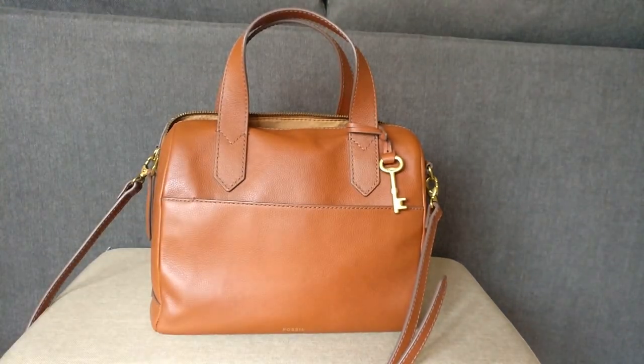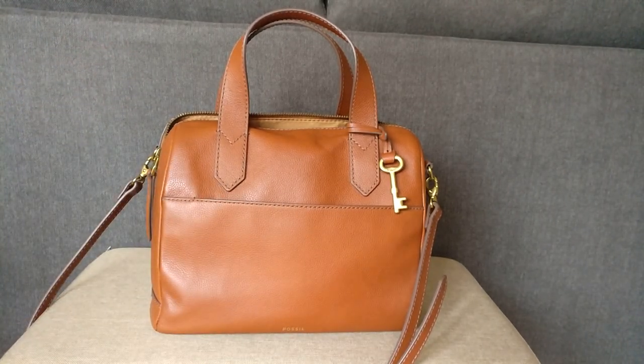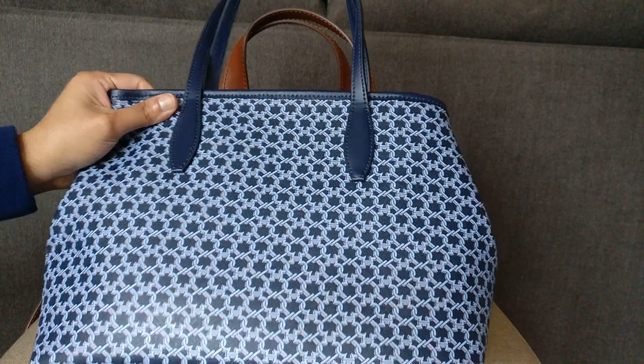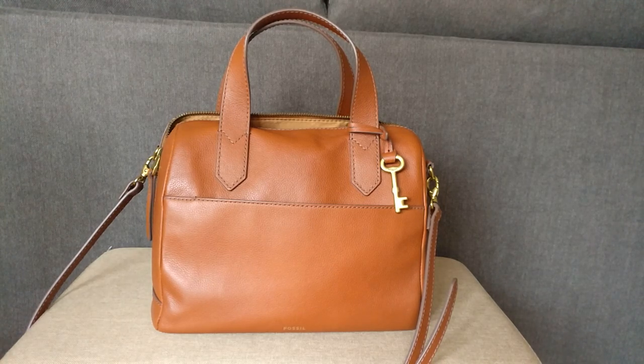Hey guys! Welcome back to my channel. Today I want to film a quick what's in my bag video because I'm going to be switching from this Fossil Fiona into my Kate Spade Spade Mini Link tote. Before I get started, thank you to those of you who have subscribed. I put out videos about contemporary genre handbags like Coach, Michael Kors, Fossil, and Longchamp, as well as luxury items like Gucci, Burberry, and Goyard. If you like this video, please give me a thumbs up below.